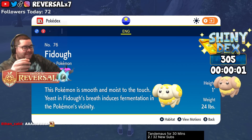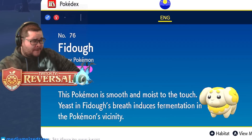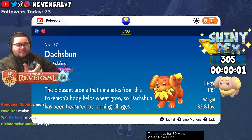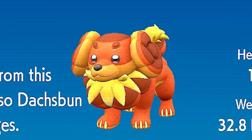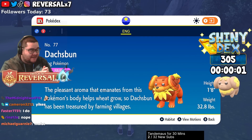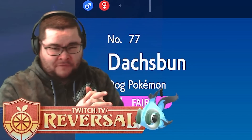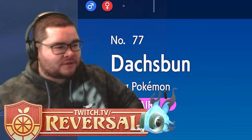The Pokédex entry for Fidough says it's a pure fairy type — same with Dachsbun. It says this Pokémon is smooth and moist to the touch, and that yeast in Fidough's breath induces fermentation in the Pokémon's vicinity. Am I the only one who thinks the word 'moist' is an uncomfortable word? Let me know in the comments. Dachsbun emanates a pleasant aroma that helps wheat grow, so it's been treasured by farming villages. I'd actually like to see how Dachsbun appears in the upcoming Pokémon anime releasing around April — you're probably watching this in March or April, so maybe we'll see it soon.